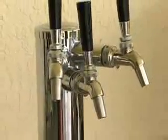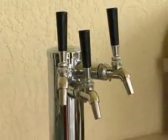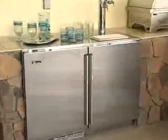Perlick is the only company offering a three-tap system, allowing our homeowner the ability to serve three different choices of beer at the same time. An outdoor kitchen simply doesn't get any better than with a Perlick.